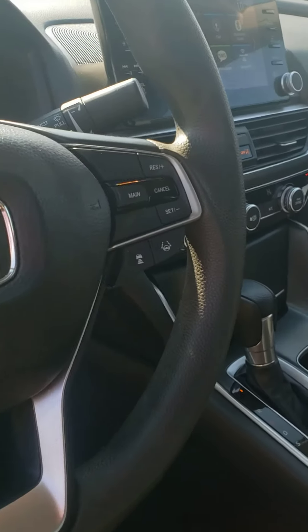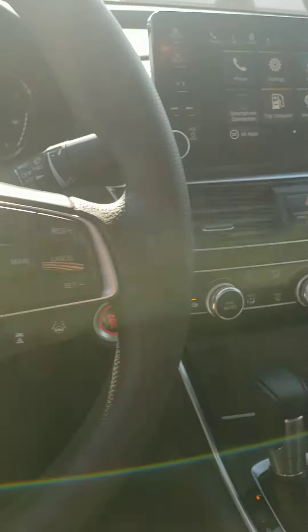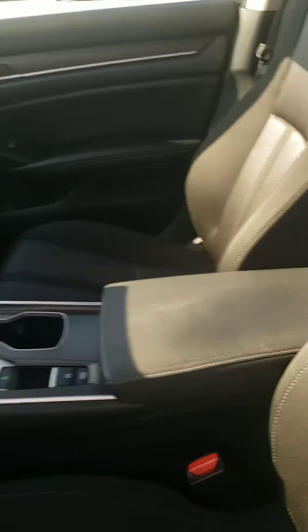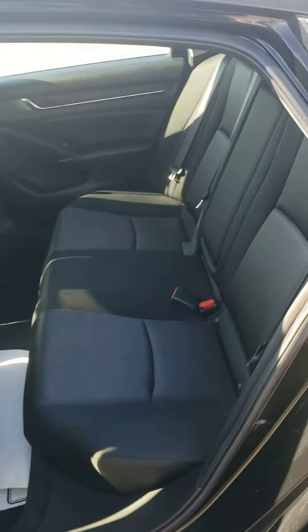It is loaded up with Bluetooth, cruise control with lane departure, as well as advanced distance control and everything like that. Full touchscreen up top, dual climate control, automatic, tons of space in the front, tons of space in the rear.